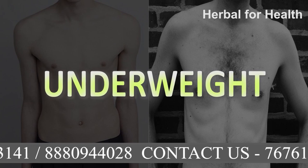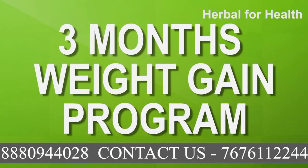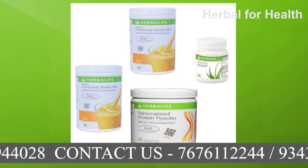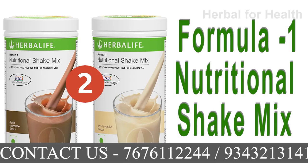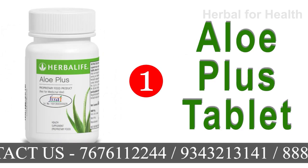Like overweight, underweight is also a physical problem. To overcome this, Herbalife has a 3-month weight gain program. In the First Month Weight Gain Program, you will get four products: two Herbalife Formula 1 Nutritional Shake Mix, one Personalized Protein Powder, and one Alloy Plus Tablet.